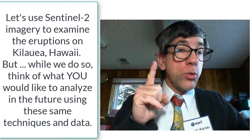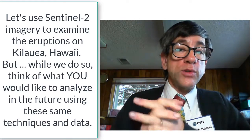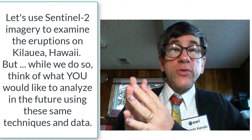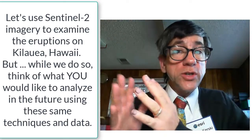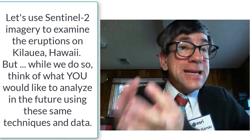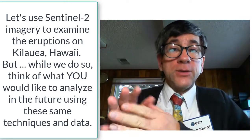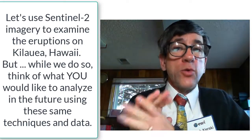Let's use ArcGIS Online to analyze one change occurring right now on the earth's surface using the Sentinel-2 data in one of the world's most dynamic landscapes — Kilauea, Hawaii. As we go through this exercise, think about other things you can do with this — maybe natural hazards isn't your area of interest, but consider using the same techniques to look at changes in land use, urbanization, or construction of reservoirs.